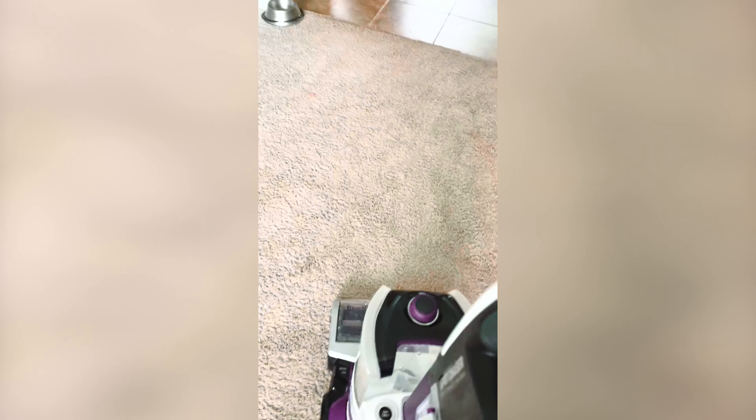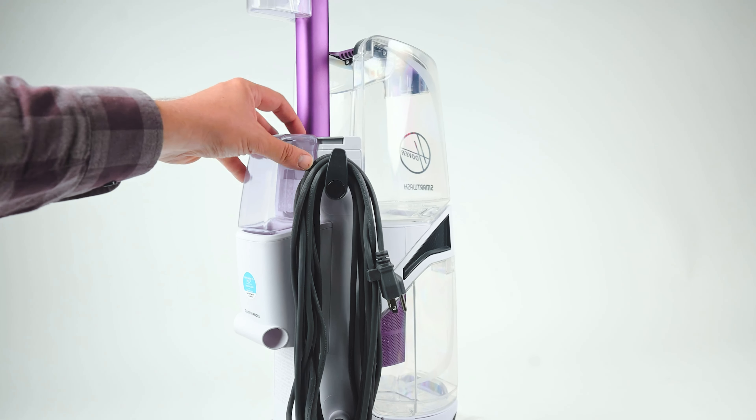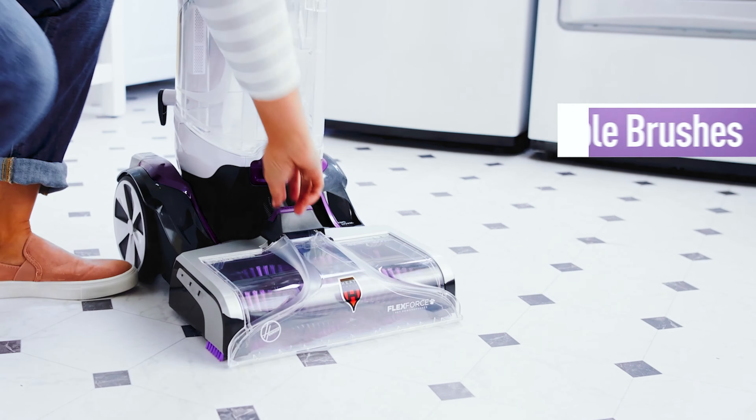For all the pet parents and cleaning aficionados out there, the Hoover Smart Wash Pet Complete is your knight in shining armor. Say hello to efficient, hassle-free carpet cleaning at your fingertips.